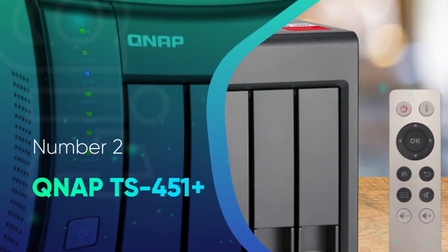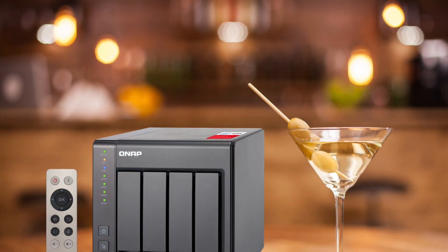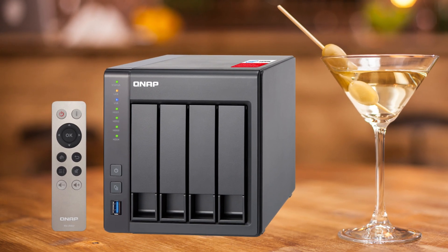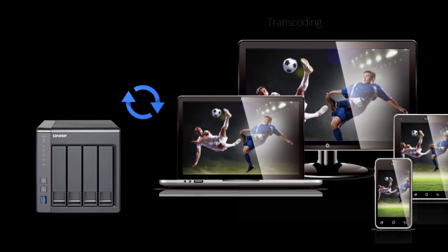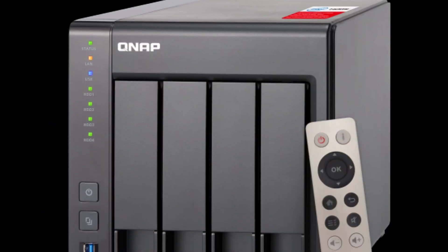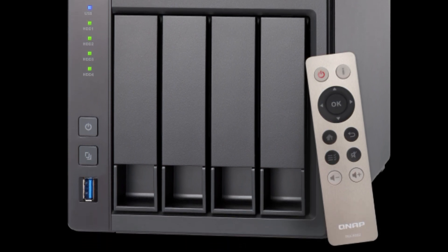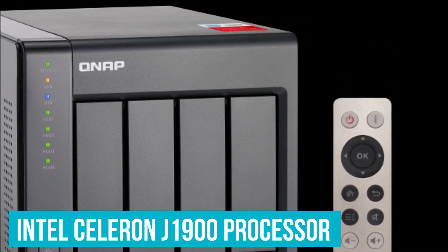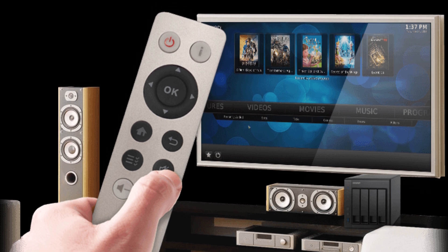Number 2: QNAP TS451 Plus. We chose the QNAP TS451 Plus as the best overall NAS from QNAP. It's not the most powerful, nor does it support the highest capacity of storage. But for striking a good balance between value and performance, this is our favorite NAS enclosure. The Intel Celeron J1900 CPU is pretty good for a NAS enclosure, and can even be used for a media server with Plex.